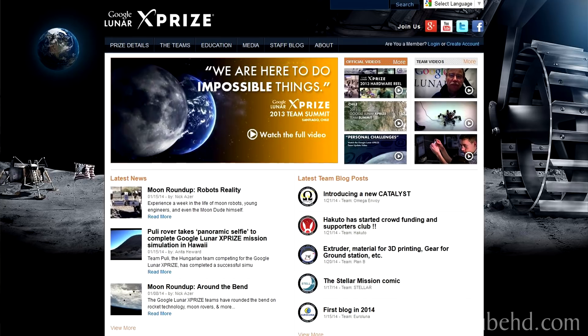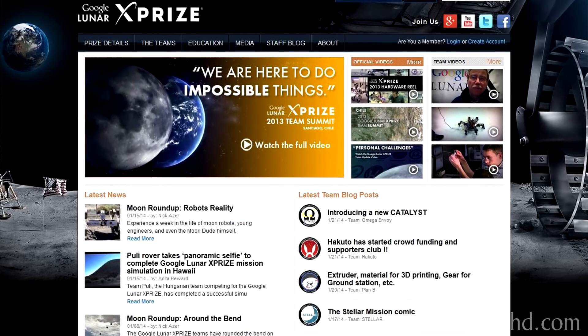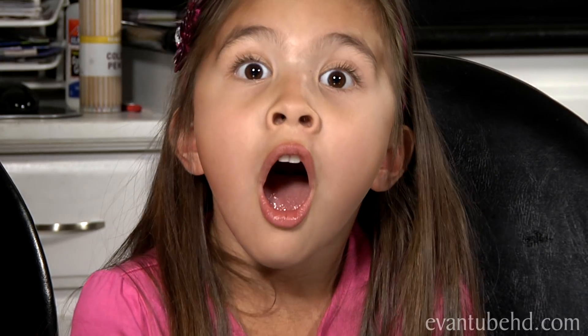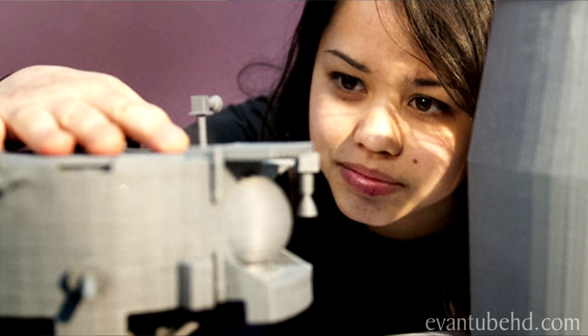Google and the XPRIZE Foundation are offering a $20 million prize to the first privately funded team that can build a robot that successfully lands on the moon. If they win, they plan on using the money to create scholarships in science and technology.